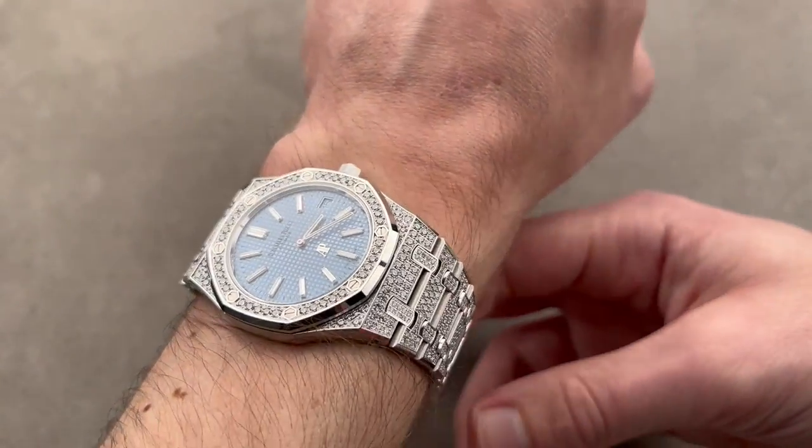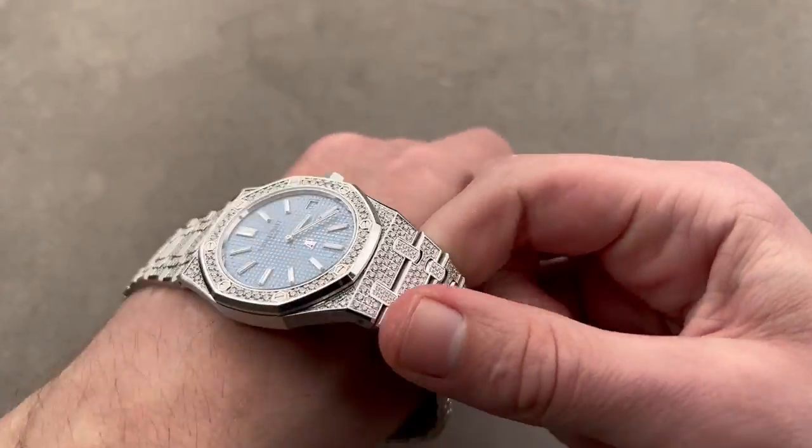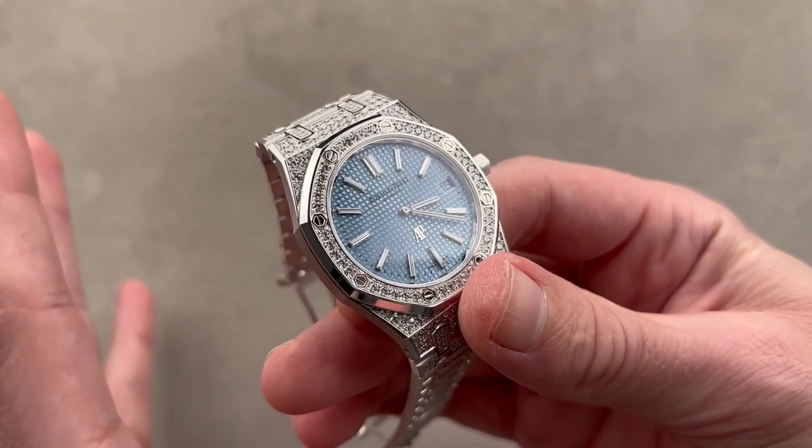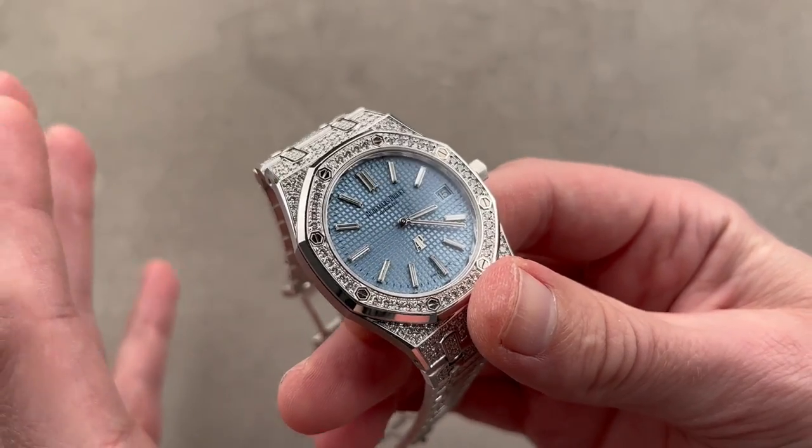And this thing just weighs a ton — an unbelievable mass in white gold with full bracelet and diamond pavé to match. This is for him, this is for her — it's a much more compact fit than the larger Royal Oaks.